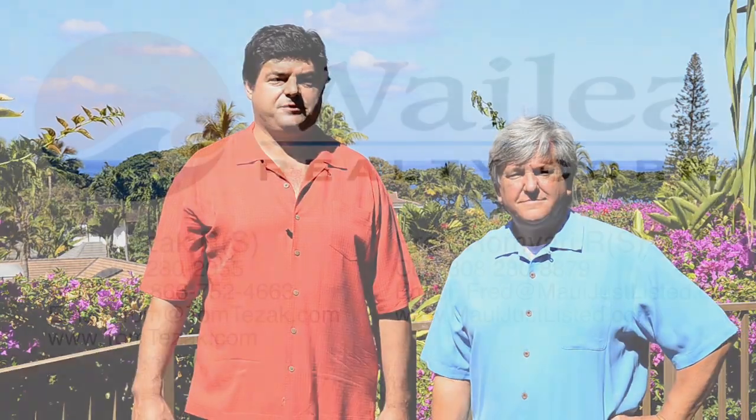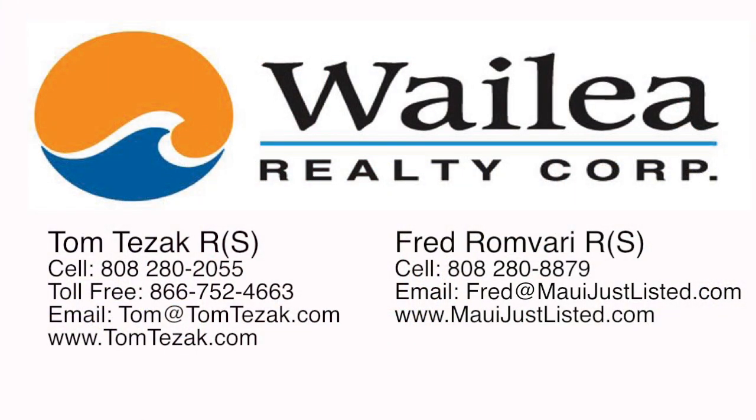If you would like more information on this wonderful Kaimalu condo or any other Maui properties, please contact one of us — Fred Ramvari or Tom Tezak. We will be happy to answer any questions you have as well as meet with you for a private, confidential tour of this home at your convenience. Aloha from Maui!